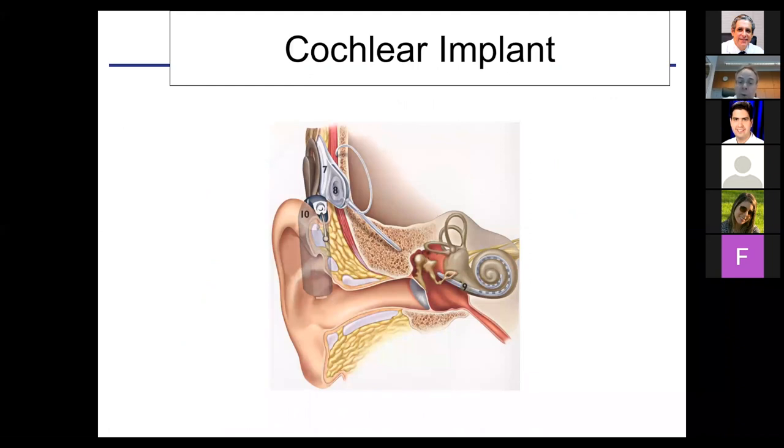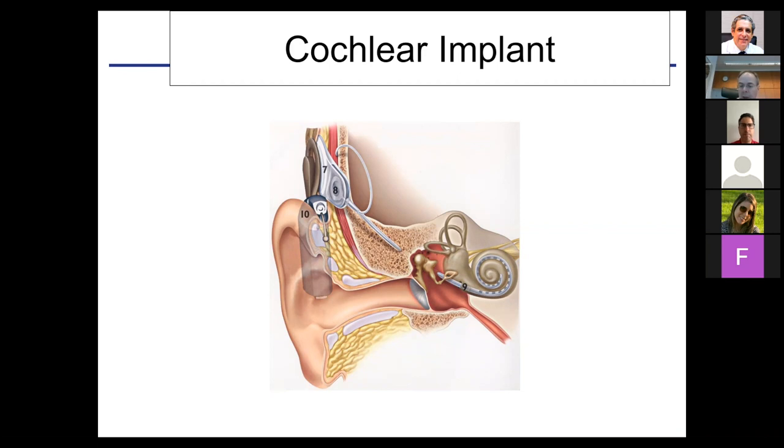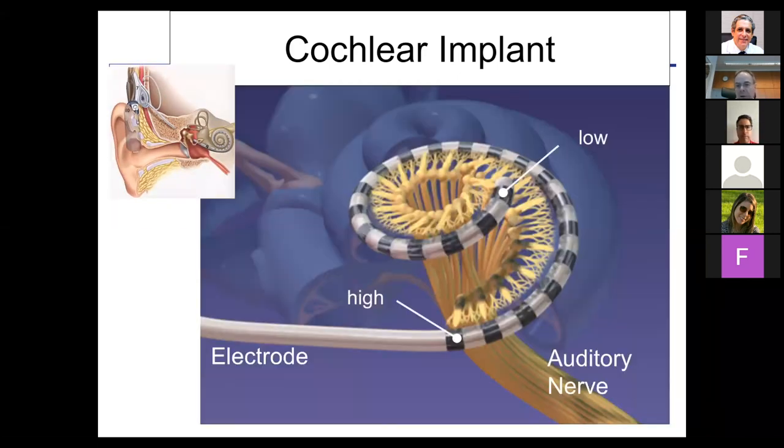If these devices don't work, the patient is a candidate for a cochlear implant. Our current criteria is that the patient should have less than 50% monosyllable word scoring with a hearing aid. If equal to or less than 50%, the cochlear implant will probably give better hearing, and that is something we can offer to the patient.